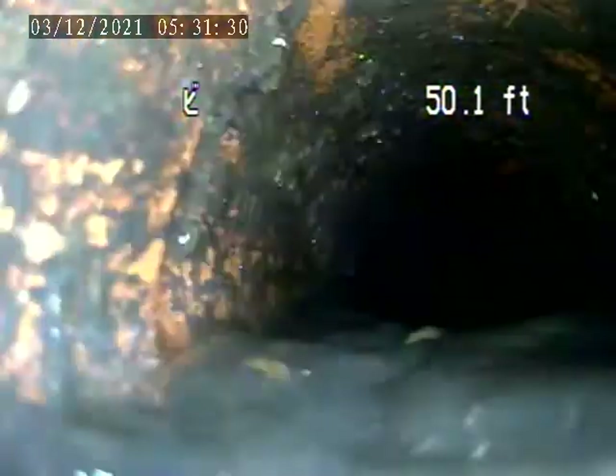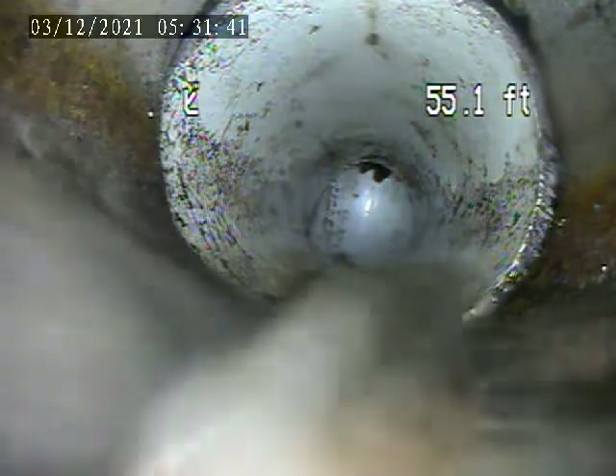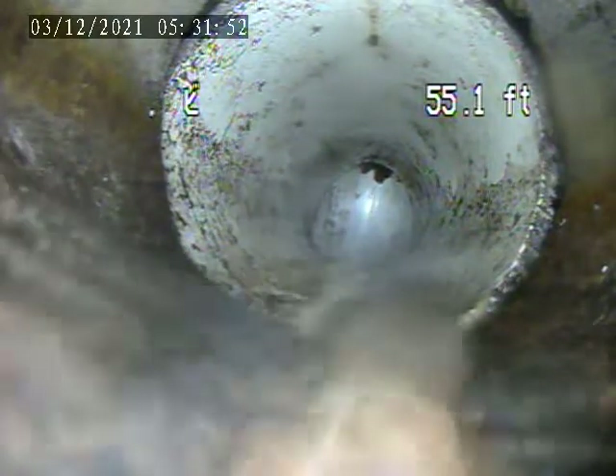I'm trying to clear it out better. So it's going right under that bathroom basically. I think there are two connections.